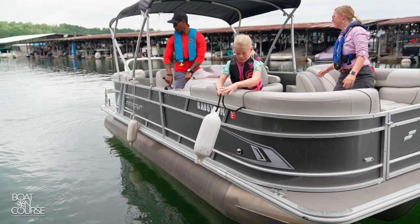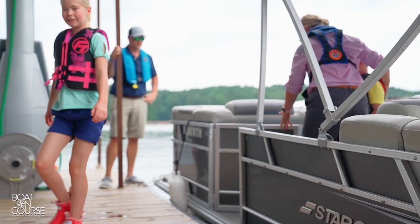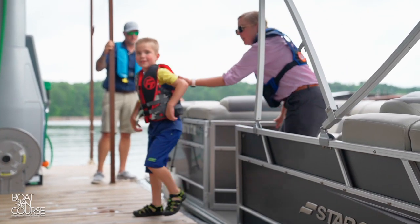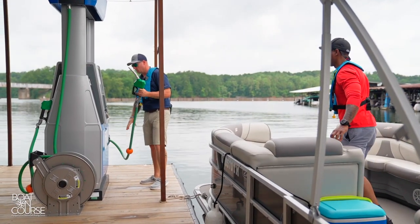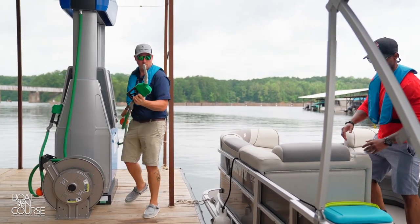When you pull up to the fuel dock and it's your turn, you should first put your fenders out and secure your boat to the dock. Make sure everyone keeps their life jacket on when near the water. Once you're tied up, turn off the engine and have all the passengers not involved with fueling get off the boat. Make sure all open flames are extinguished, all electrical switches are off, and nobody is smoking. Additionally, close all ports, hatches, and doors. Gasoline vapors are heavier than air and can spread quickly into enclosed spaces.